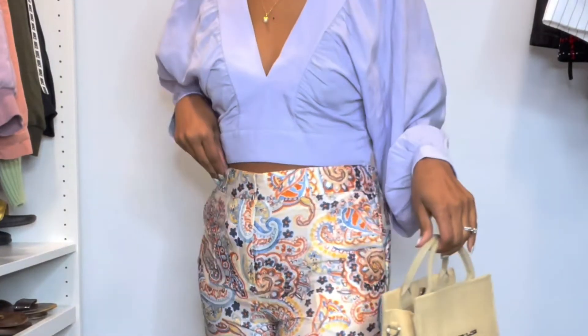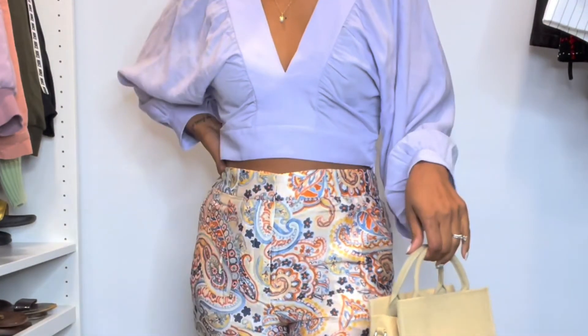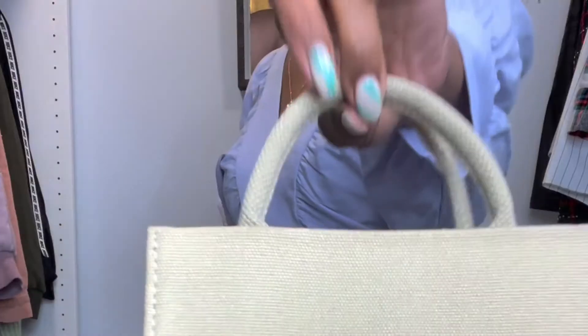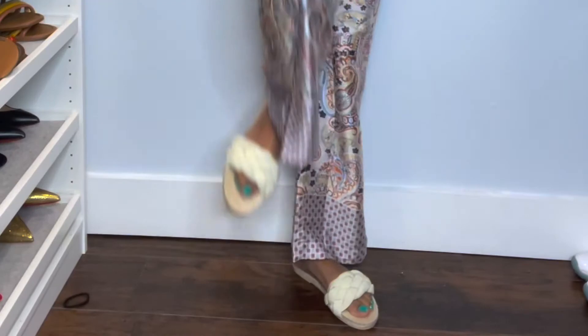For this look I paired it with a really cute printed paisley pant, a little straw bag, and those sandals. This is beach-ready for whenever vacation is ready — I'm ready!